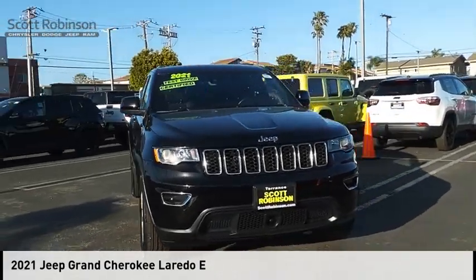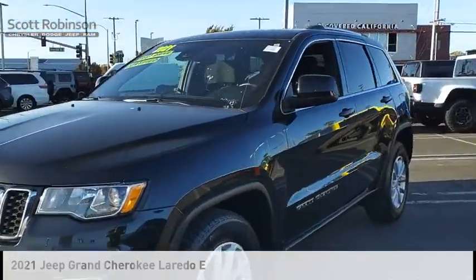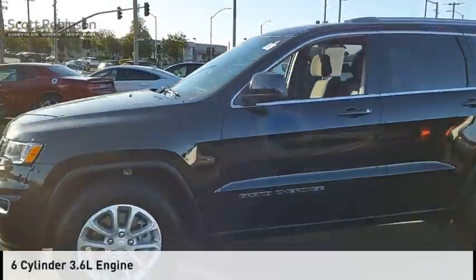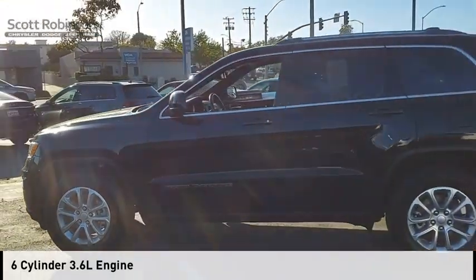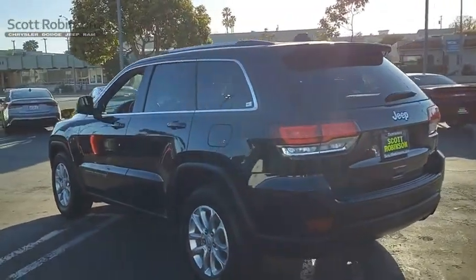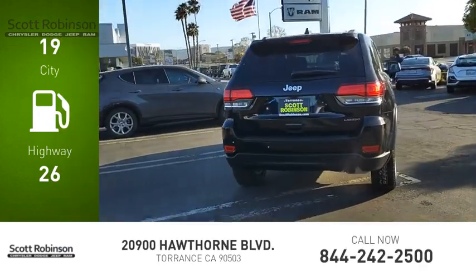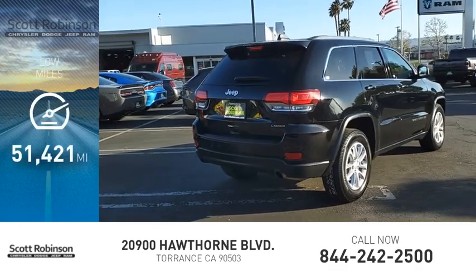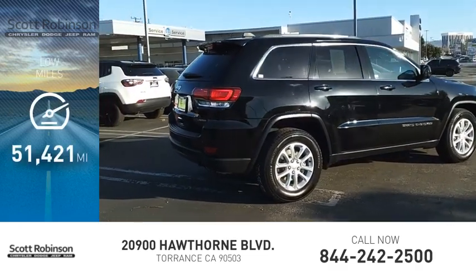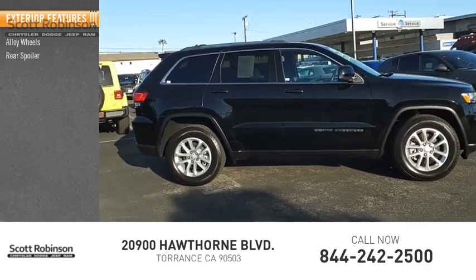Come test drive the 2021 Grand Cherokee. This vehicle is powered by a two-wheel drive six-cylinder 3.6-liter engine and comes with an eight-speed automatic transmission. Great fuel efficiency saves you money by requiring fewer trips to the gas station. This vehicle has less than 55,000 miles.